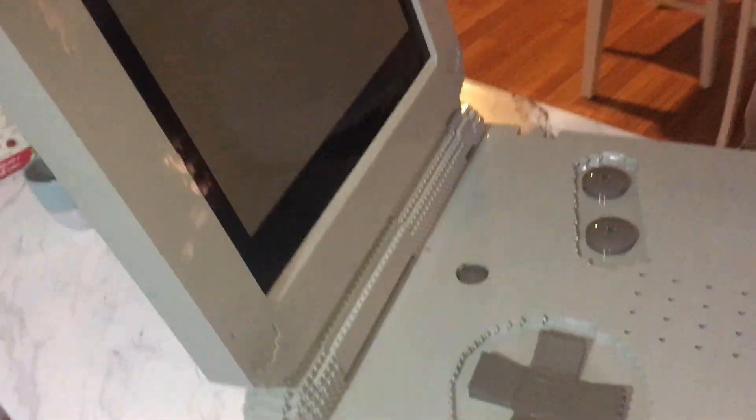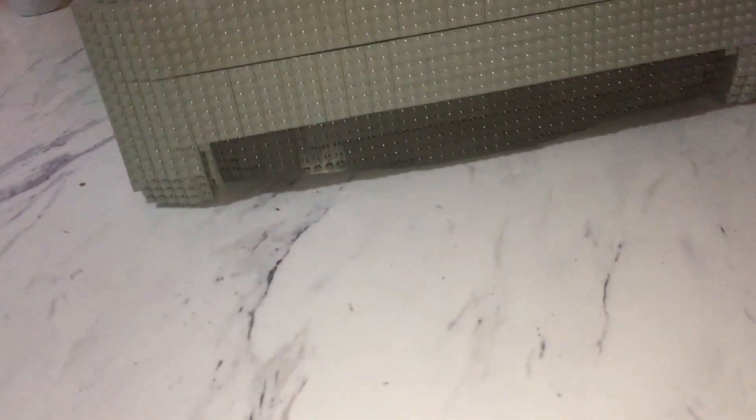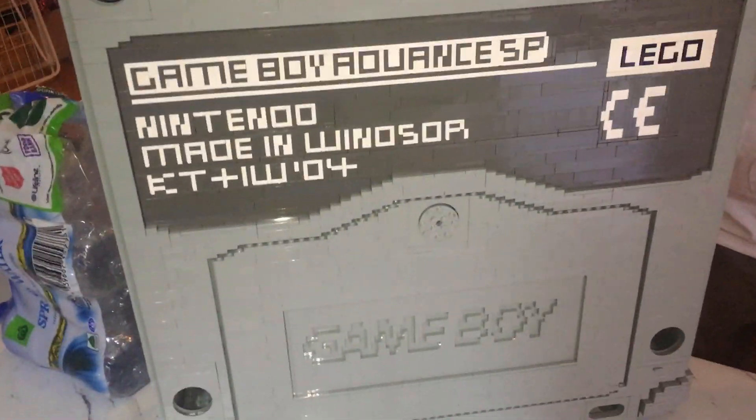We're just not sure where the fuck this thing's from. There is a game inside. We're not sure what game it is, but maybe if it works we can play it. The bottom is all detailed as well.